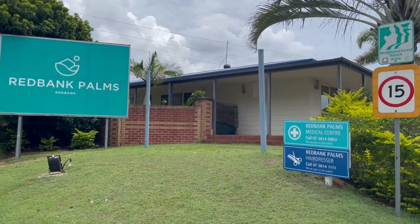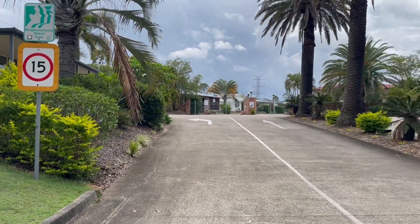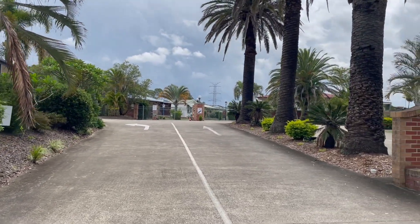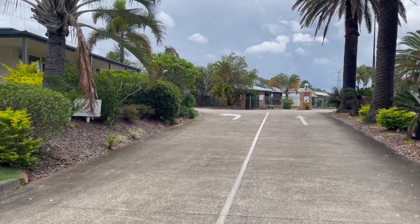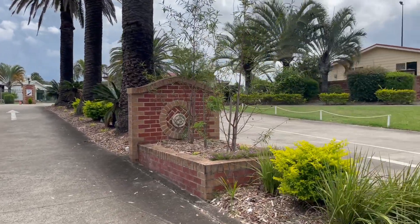Hey folks, Tank Lee here from HouseQuest Real Estate. My new listing here — the over 55s, or maybe close to 55 you'll be accepted — resort-style living here at Redbank.